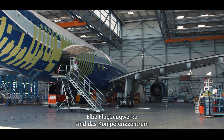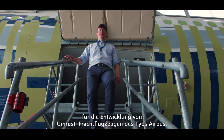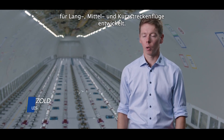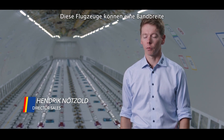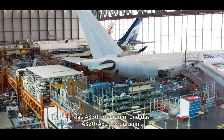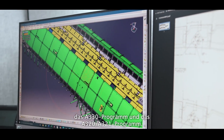Elbe Flugzeugwerke is the center of excellence for developing the Airbus freighter conversions. We have developed various different aircraft for long haul, medium haul and short haul. These aircraft can cover a range from 18 to 63 tons. Our two major programs are the A330 program and the A320/A321 program.